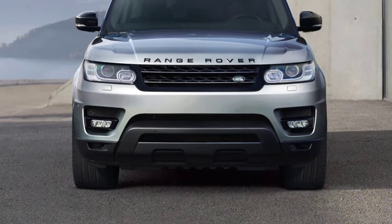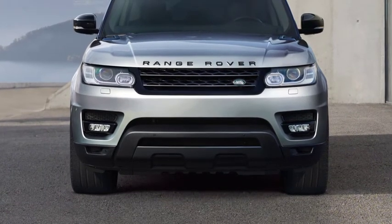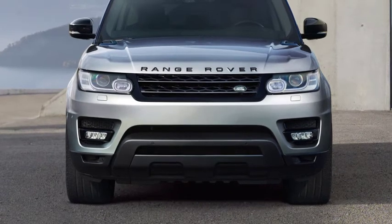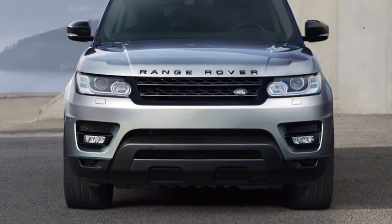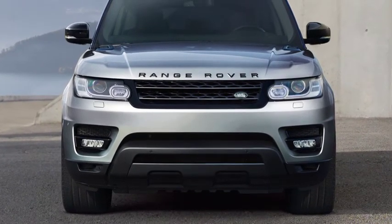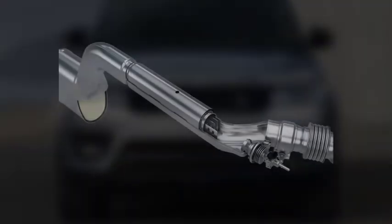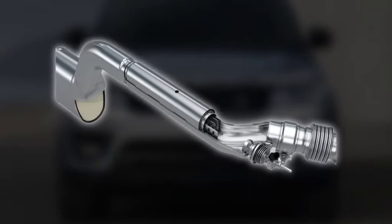DEF may also be known as AdBlue, AUS32 or Arla32. DEF is a non-toxic liquid containing urea and demineralised water. It is drawn into the exhaust system of your vehicle from a tank.